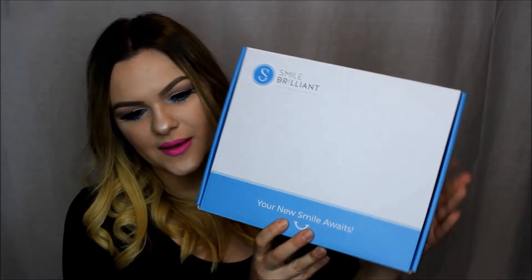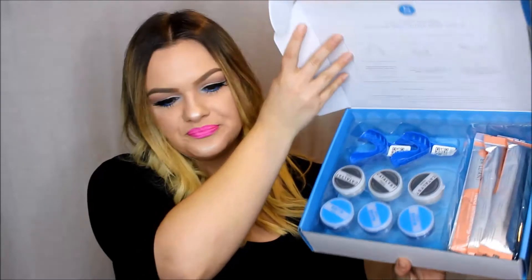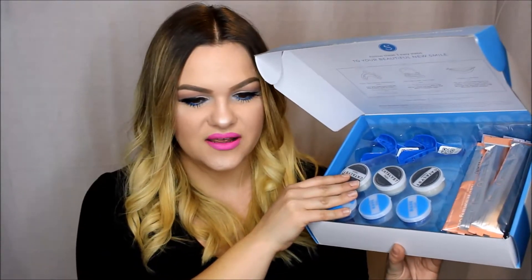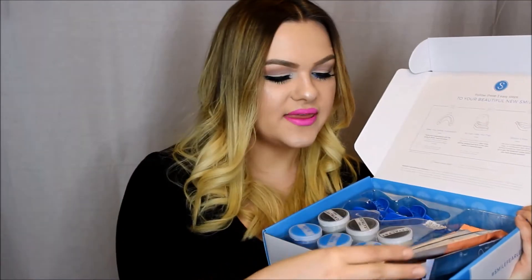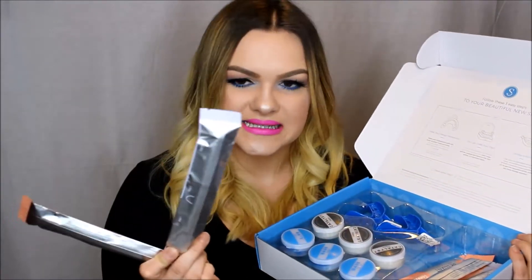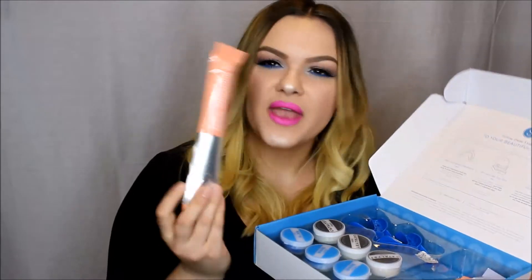This is the kit and this is all that's inside. When you receive your box, you take impressions of your teeth, send them out, and then they ship back your custom trays. You also get the whitening gel and the desensitizing gel — you get three of each.